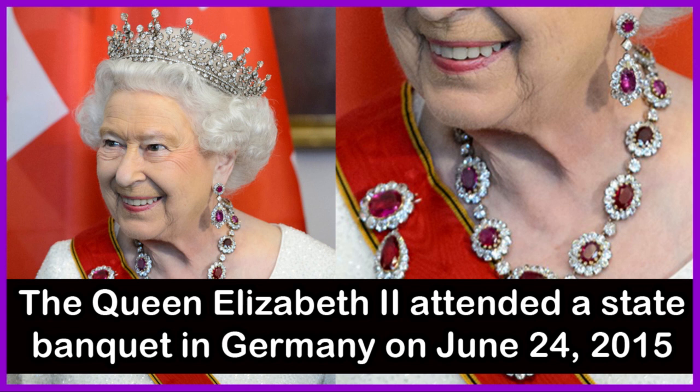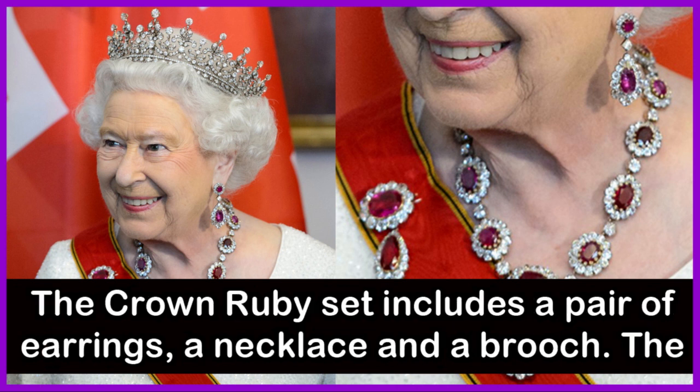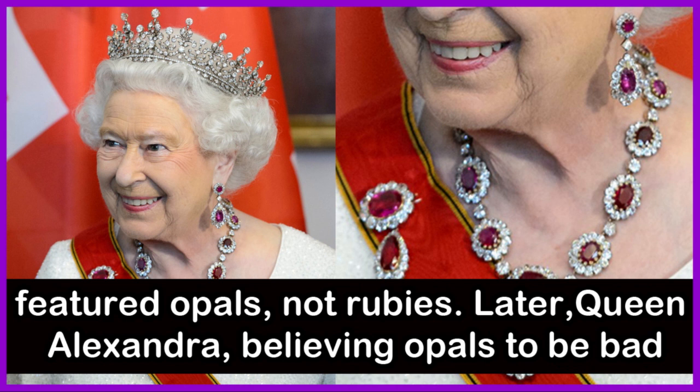Queen Elizabeth II attended a state banquet in Germany on June 24, 2015, wearing some of the most important jewels in the British royal collection. The Crown Ruby Set includes a pair of earrings, a necklace and a brooch. The set was designed by Prince Albert for his wife, Queen Victoria, and originally featured opals, not rubies.